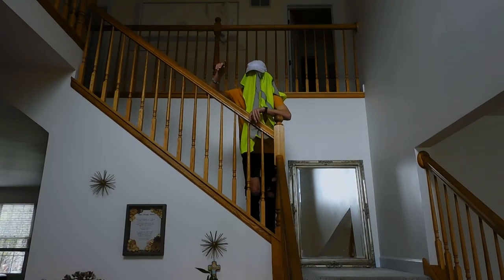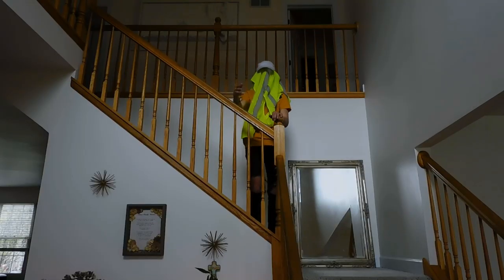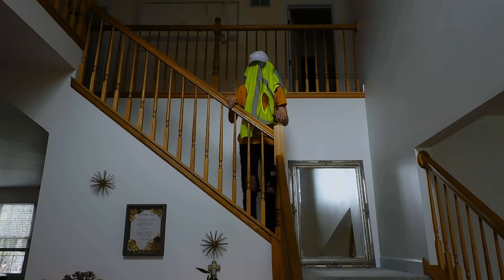Alright, so you guys wanted a room studio tour, so I'm gonna do it.